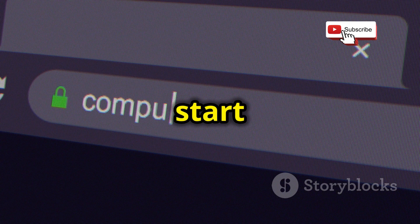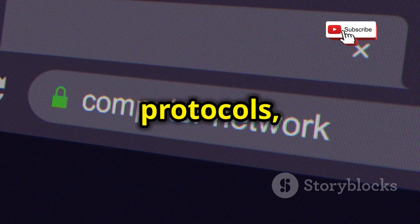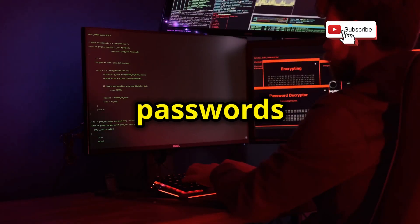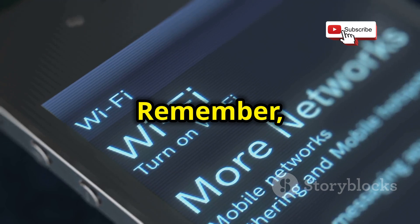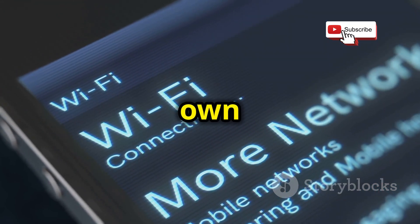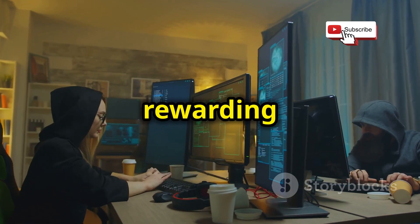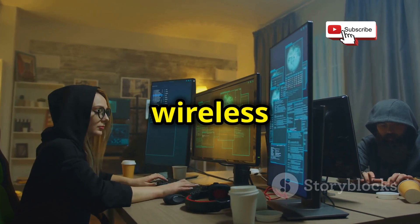With your tools in hand, you can start by scanning for nearby Wi-Fi networks, identifying their security protocols, and attempting to crack passwords using various techniques. Remember, the goal of Wi-Fi penetration testing is to improve the security of your own network. Wi-Fi penetration testing is a challenging but rewarding project that can teach you a lot about wireless security.